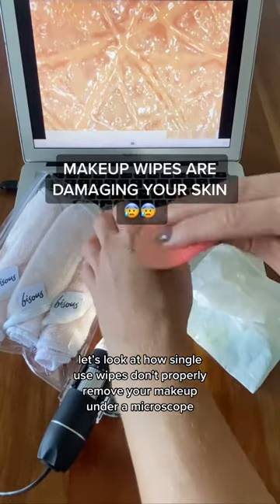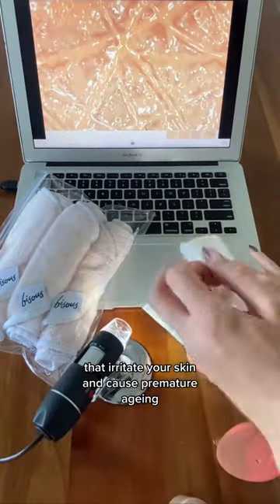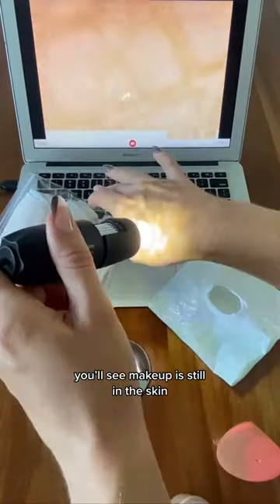Let's look at how single-use wipes don't properly remove your makeup under a microscope. Makeup wipes are filled with chemicals and preservatives that irritate your skin and cause premature aging. When you use a makeup wipe, you're pushing the makeup into your pores, smearing the chemicals and preservatives around without cleaning your skin. You'll see makeup is still in the skin.